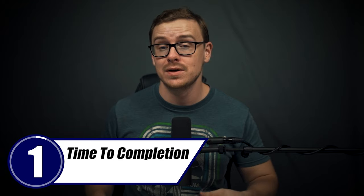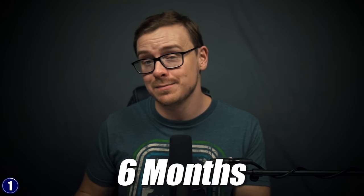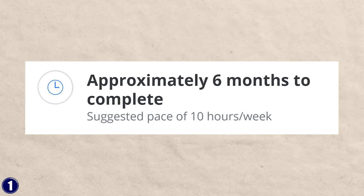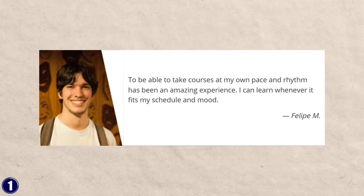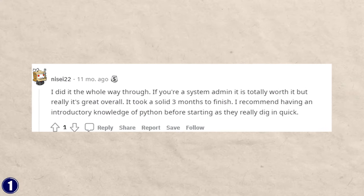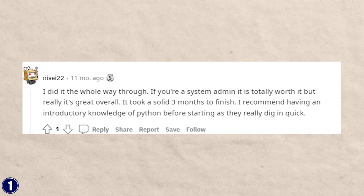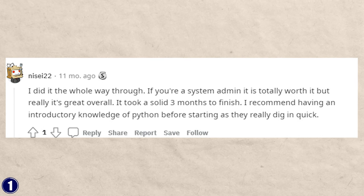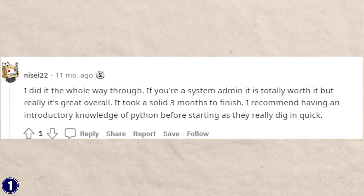Let's talk about time to completion. They say it's going to take about six months to complete, with 10 hours of study per week — that's what they say on almost all of the Google certifications. But you can take it at any time. One person said they learned whenever it fit their schedule and mood. Almost all self-reporting actually indicates you can finish much faster. This person says they did it all the way through and it took a solid three months, recommending having introductory Python knowledge before starting since they dig in quick.